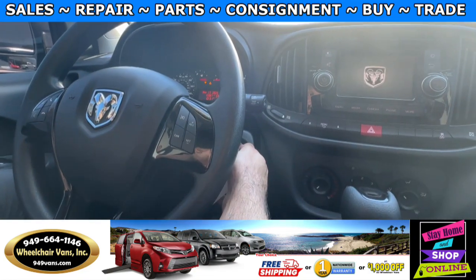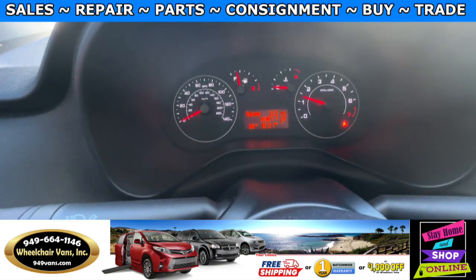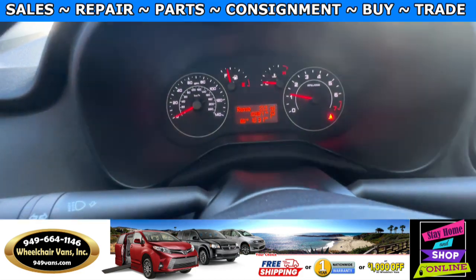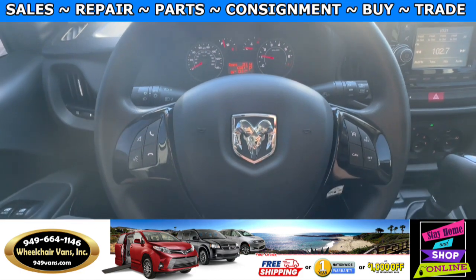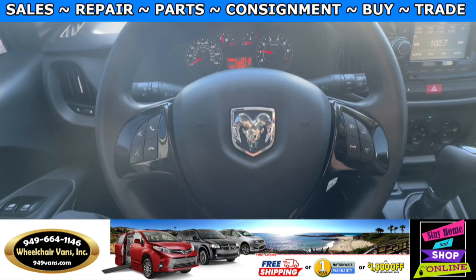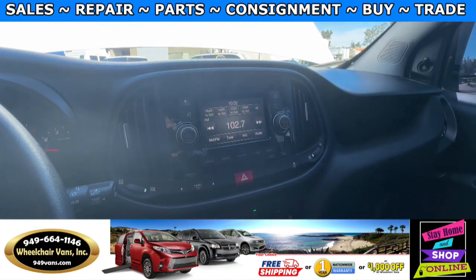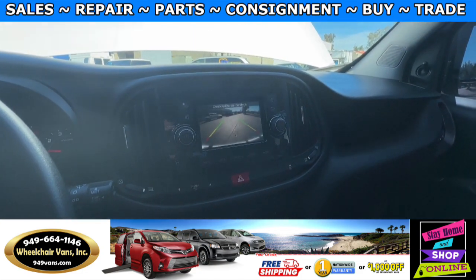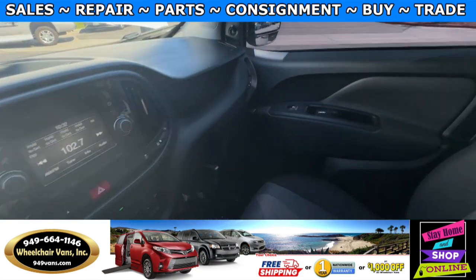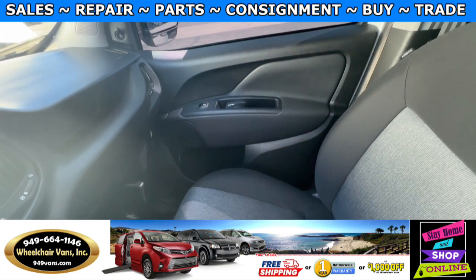Let's go ahead and start it up. This is going to have 10,000 miles. Over here you will have the basic controls for the radio and navigation. You will also have a backup camera with the reverse beep. And this one will have the cloth seats. Let's go ahead and listen to the engine.